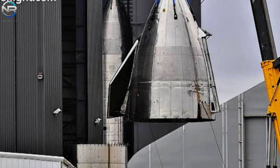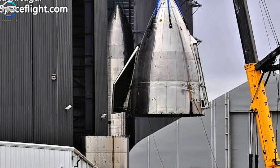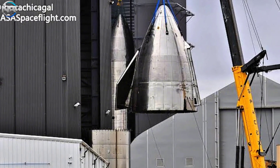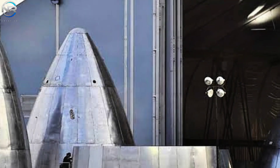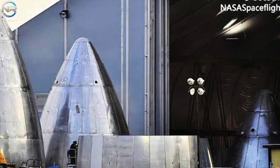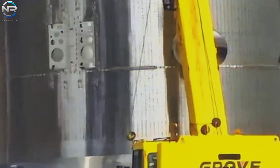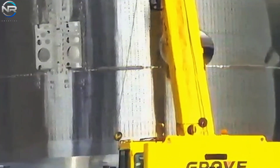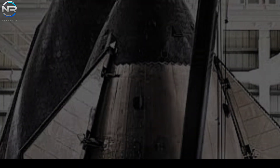Recently, an atypical component of the Starship rocket was observed at Starbase. With a circular steel frame and apparently having a diameter that exceeds that of the existing Starship, this component appears to be an integral part of a newly designed refueling system currently being positioned at the production site. The device incorporates a metallic quick-disconnect (QD) faceplate, distinguished by two sizable circular structures,